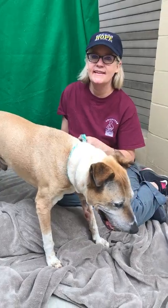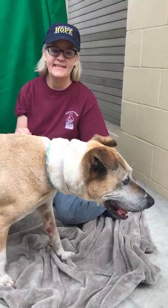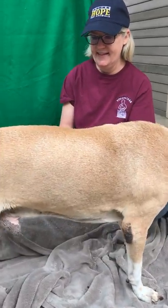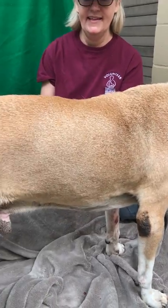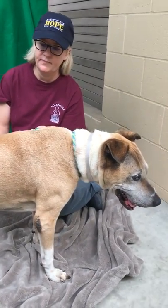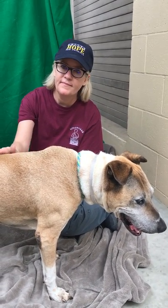This poor little guy is just so sweet. He's been attached to Diane the whole time we've been out here. As a senior, we don't think he's had the best care. He's got a lot of scabs on his elbows, like he's been outside a lot. He probably hasn't been indoors most of his life, and so he really needs a soft bed, some good food, and just a lot of love.